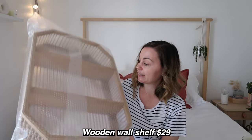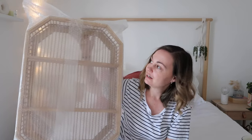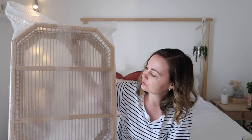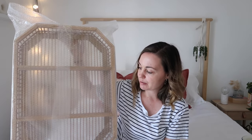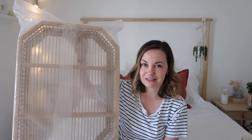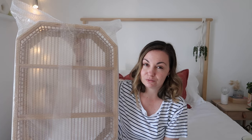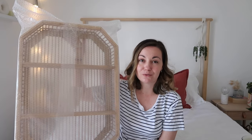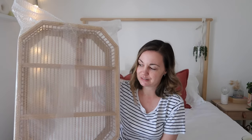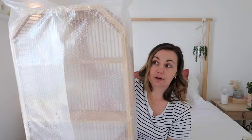I also got for my bathroom wall this wooden shelf. I thought it would be really cute — maybe a few skincare bits, some plants, a candle, just really decorated for the wall above where the toilet is next to the window. This was also very affordable at only $29.